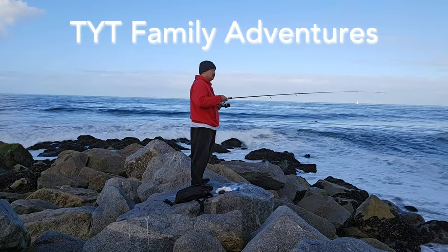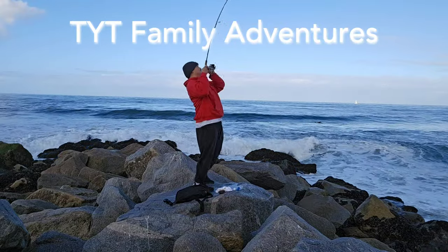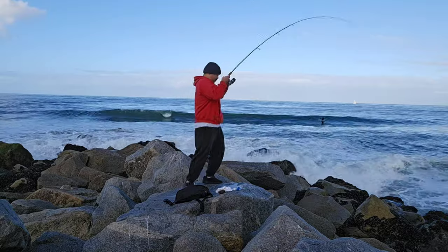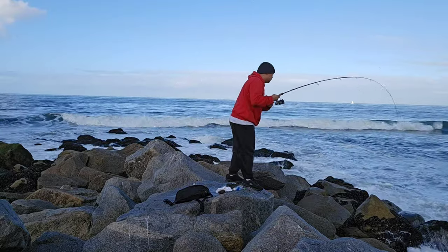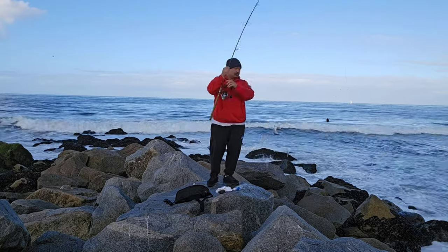Hi everyone, it's TYT with TYT Family Adventures here. In this video I have to travel to Los Angeles for work. While I'm out there, I'm going to explore a local beach and try to do some fishing to see if I can catch some fish. Stay tuned and check out the video guys.